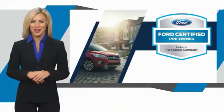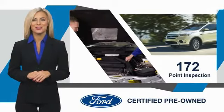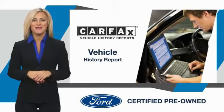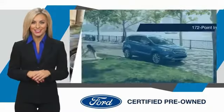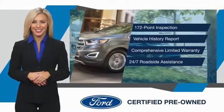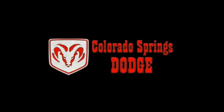This Ford certified pre-owned vehicle has undergone a rigorous inspection by factory trained technicians. We notice everything. Enjoy the confidence of the comprehensive limited warranty that offers coverage on more than 500 components. Relax, it's covered. See your dealer for details. We'll see you next time.